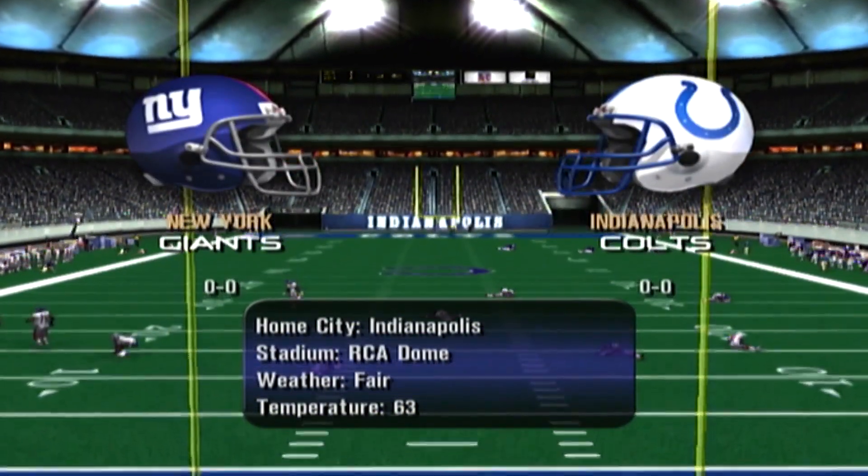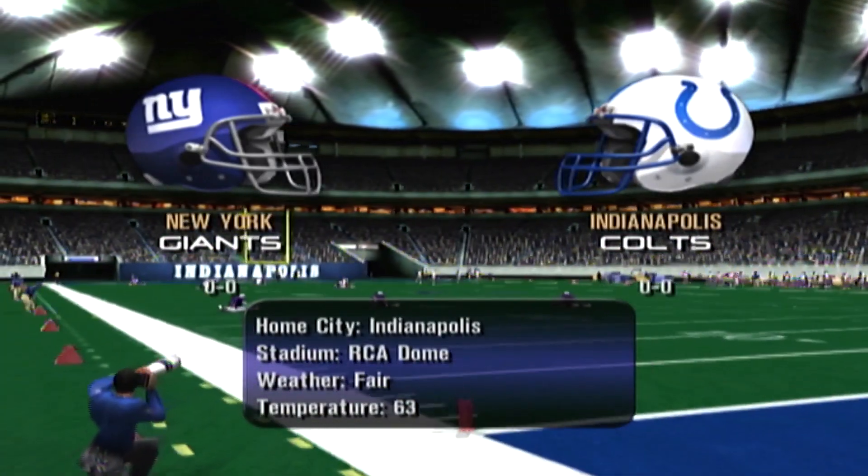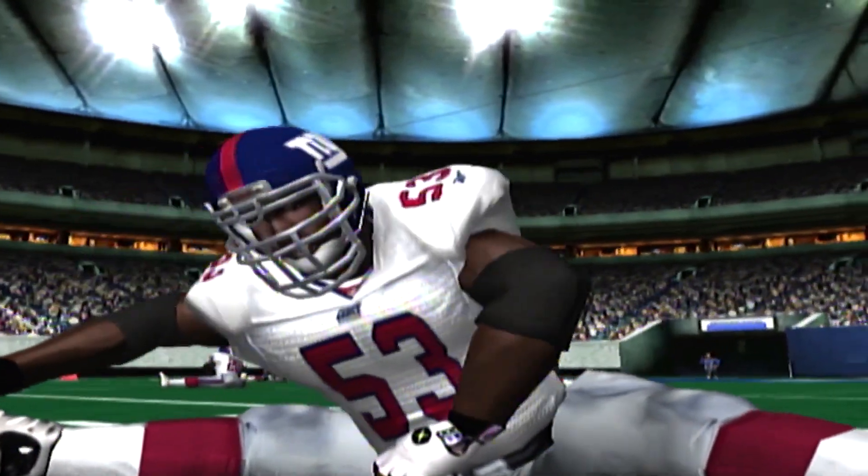Welcome to Indianapolis. We're glad you're here for today's game between the Colts and the Giants. I'm Dick Stockton, following the action with me is former NFL player Ron Pitts.